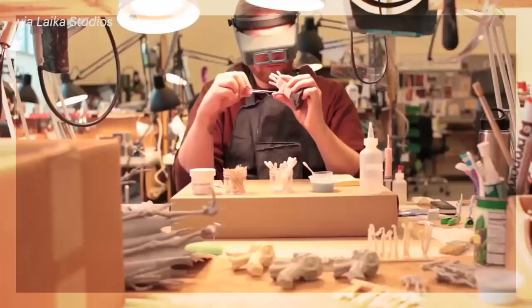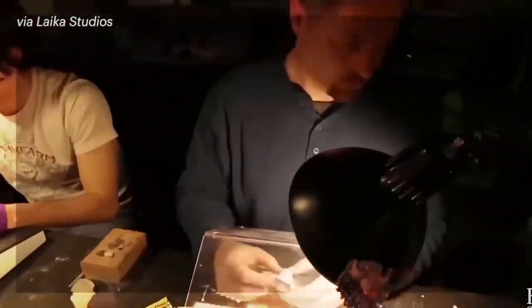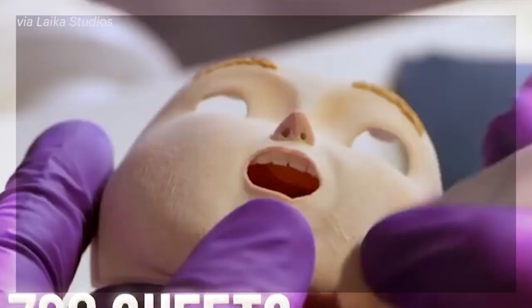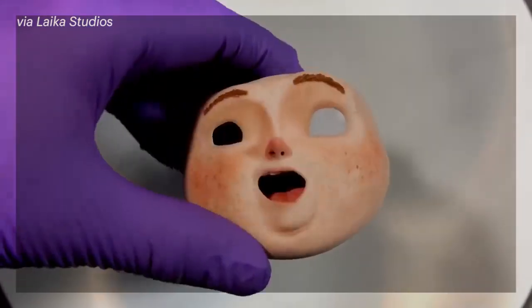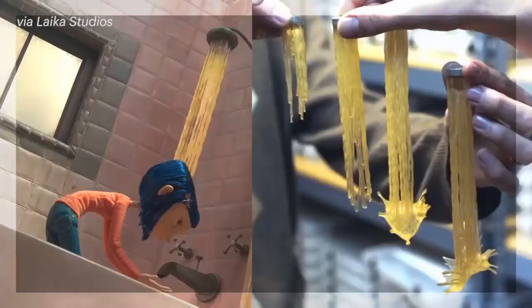Maintaining consistent detail among thousands of printed parts still requires a ridiculous amount of old-fashioned, analog labor. Because 3D prints have subtle color variations in each iteration, all of the heads must still go through a rigorous and time-consuming touch-up process by hand before even being animated. 3D-printed animation is clearly just as complex, time-consuming, and expensive to produce as any other form of animation.